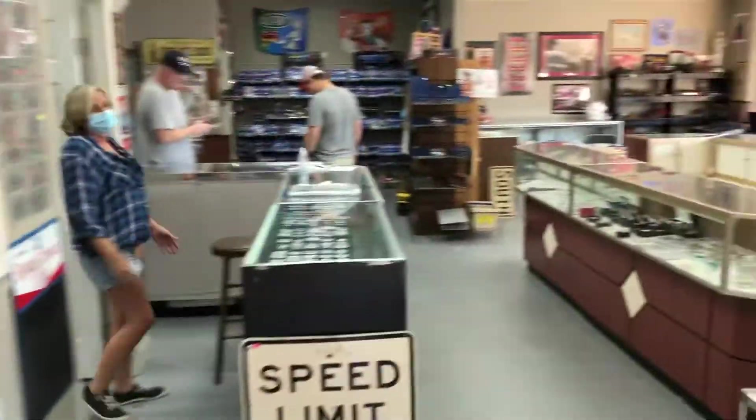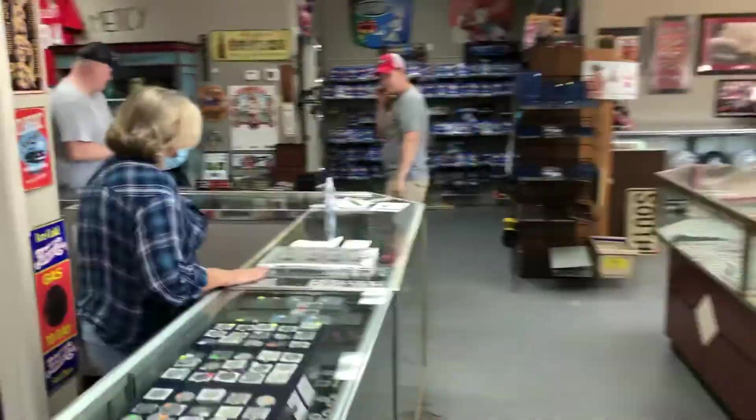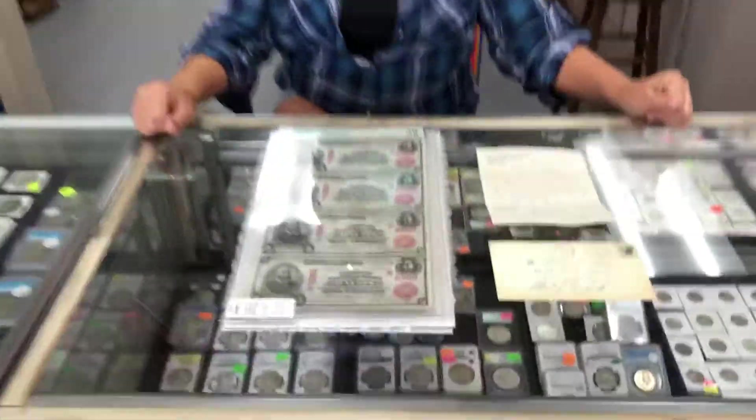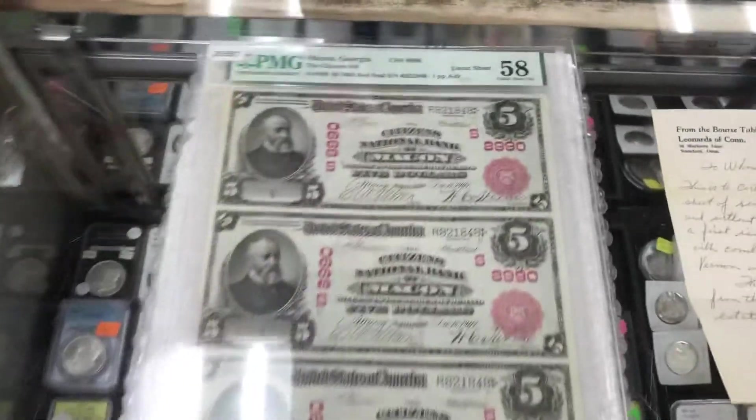Bobbi! Hey, how are you? Doing good. This is Bobbi Mills, owner of Coin Currency and Collectibles. What do we have here?